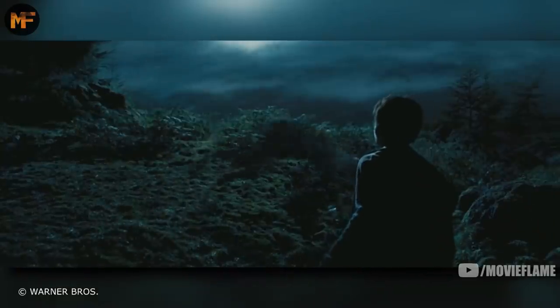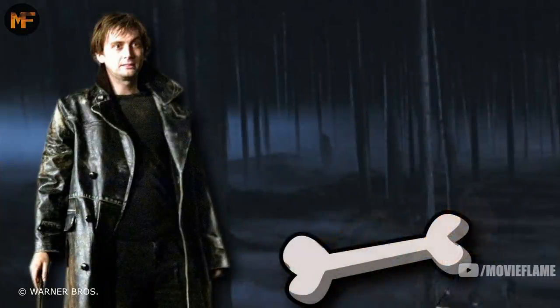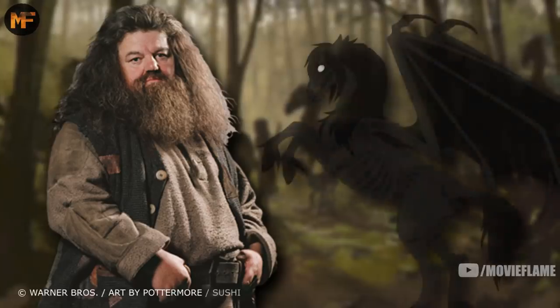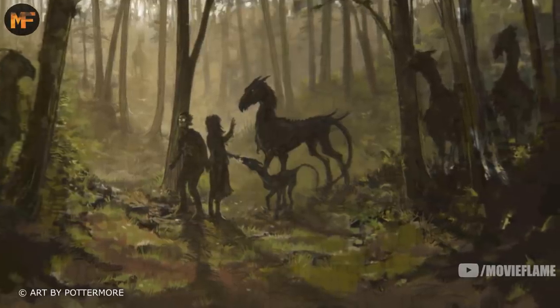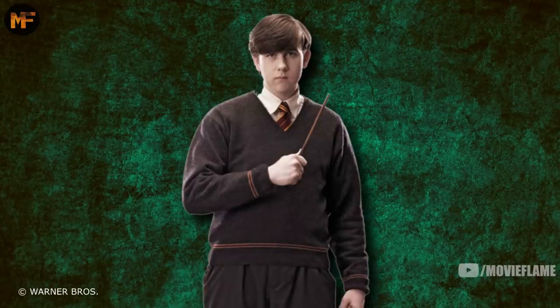The forest is also where Remus Lupin ran when he was transformed into a werewolf. A year later, Barty Crouch Jr. dragged and killed his father, Barty Crouch, in the forest, and then transfigured his body into a bone and buried it. Hagrid gave another one of his lessons here, this time on Thestrals. A few months later, Harry went to that same spot to lure six Thestrals with blood, so that he and the others could ride them to London and save Sirius at the Ministry of Magic.